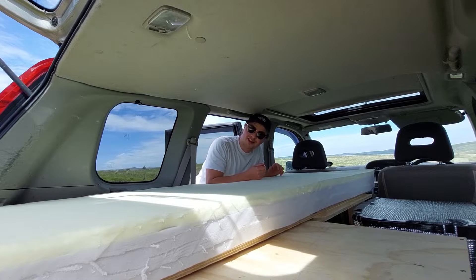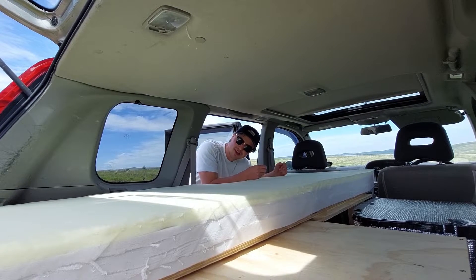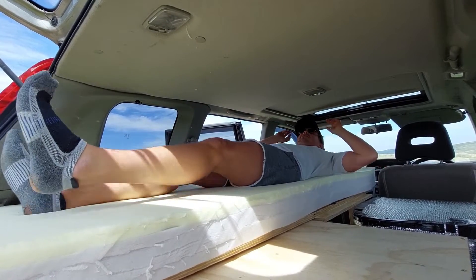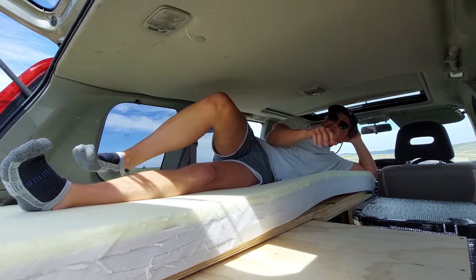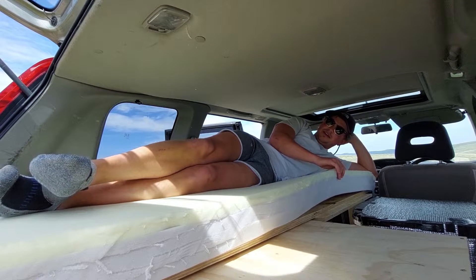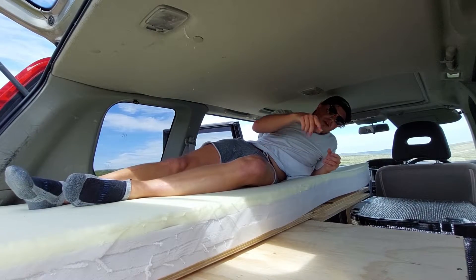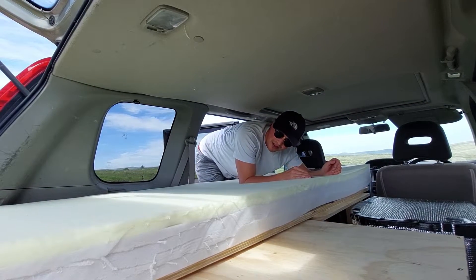Getting into the bed is a bit of a squeeze — I haven't found a graceful way of doing it yet, so bear with me. Once I'm in, the bed length is 181 centimetres and I'm 171 centimetres — five foot seven — so it fits me. If you're taller, that's your problem, this is made for me. It's quite comfortable in here and I've got my little lights working — first time I've tried them.